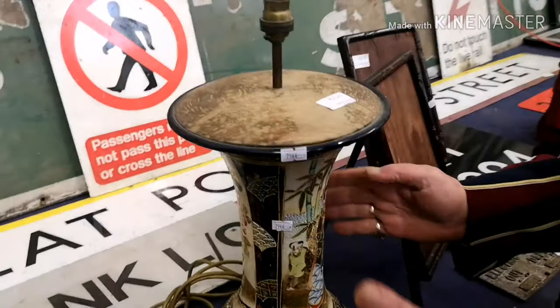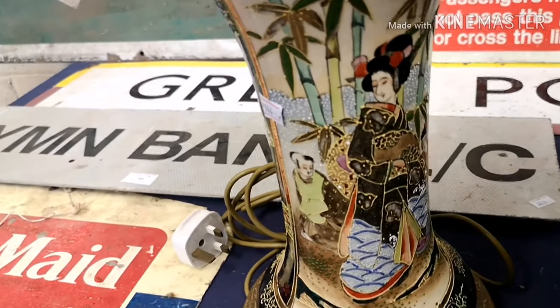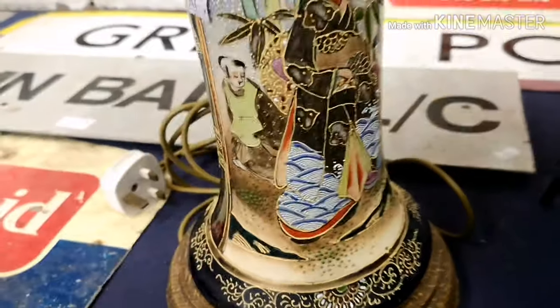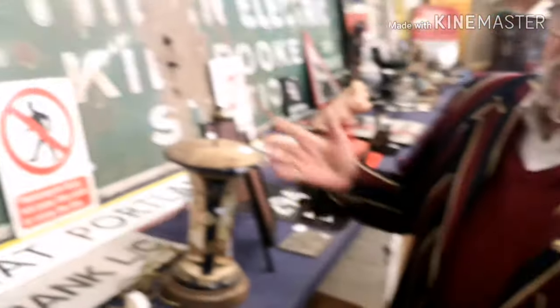This is actually Japanese Satsuma ware — now that's a beautiful vase that's been turned into a lamp. It could be converted back, so it's more versatile now.